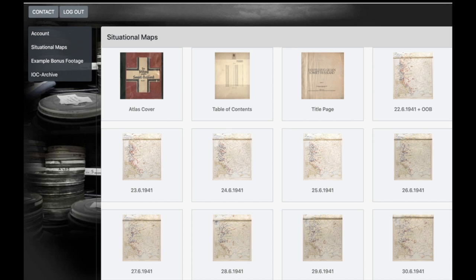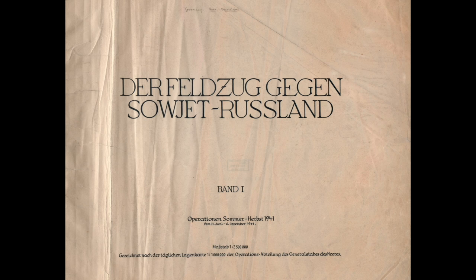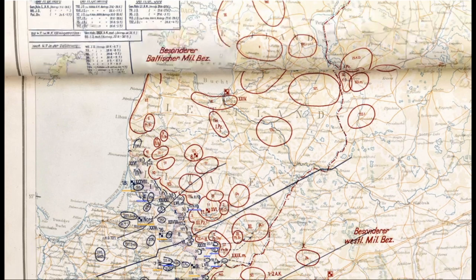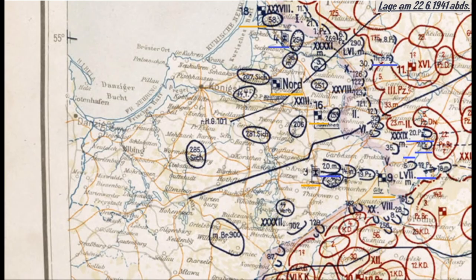You're looking at the situational maps section of our website military1945.com, which is a resource I rely heavily on when researching and producing these videos. If you click on June 22nd, the Eastern Front opens up for that date. The blue links by units lead to videos or groups of videos about that specific formation.